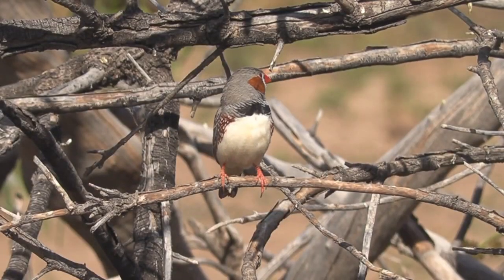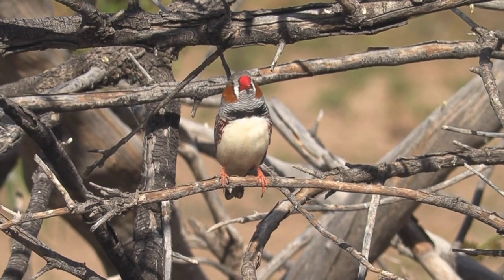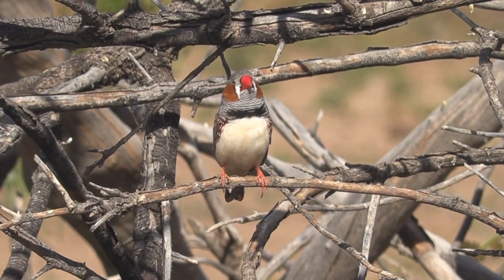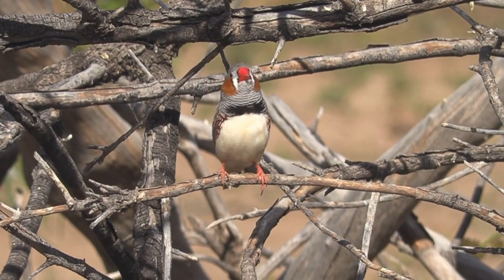A lonely male finch practising his song. I always find it amazing how the family of this male zebra finch can recognise his call amidst the many other finches in the flock. His call is learned from his father, and his father before that.